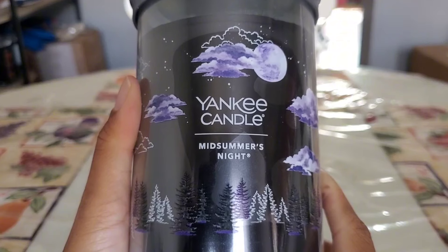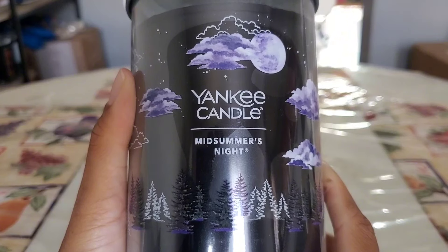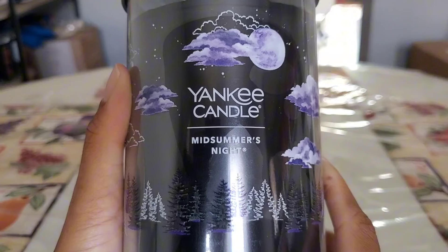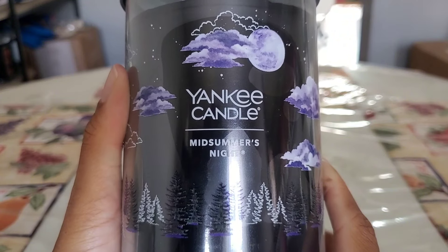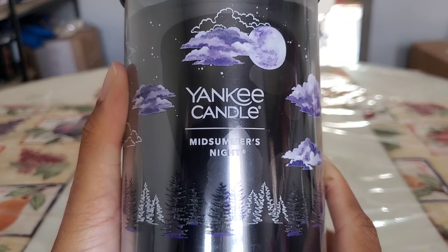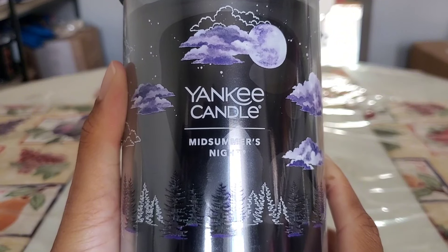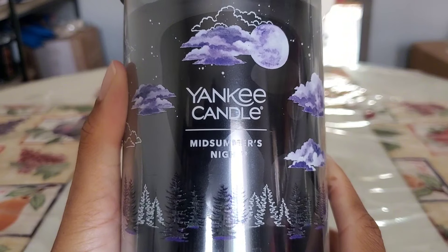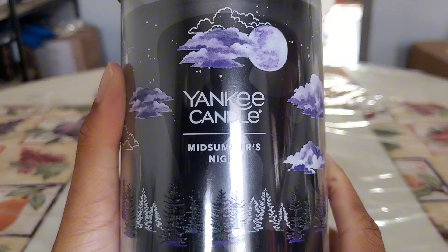I absolutely love Midsummer's Night from Yankee — I did review it here on the channel in the three-wick, where strength was a six and throw was a five in my closed concept. So the two-wick will probably lack even more. I also enjoy it more in wax melt form. On top of that, I have three Summer Moons from Goose Creek, which is a dupe with much better strength and throw — a solid seven in a closed concept. So I'm passing the Yankee version off to someone else.